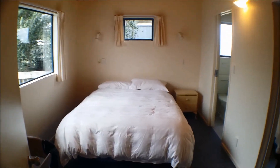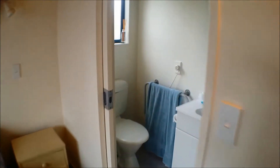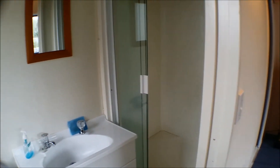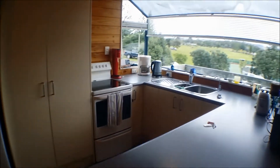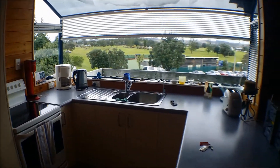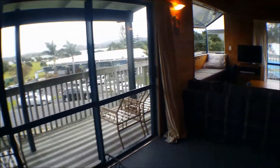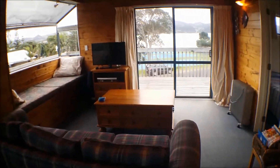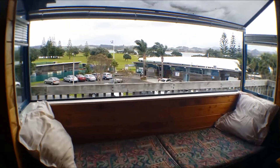First on the left is bedroom one, with ample storage and an ensuite. To the right of the entrance is the laundry nook and bathroom. Here we have the kitchen area, which is fully equipped with beautiful views out to the golf course. Off the kitchen is the dining and lounge areas with entrance onto the large deck.